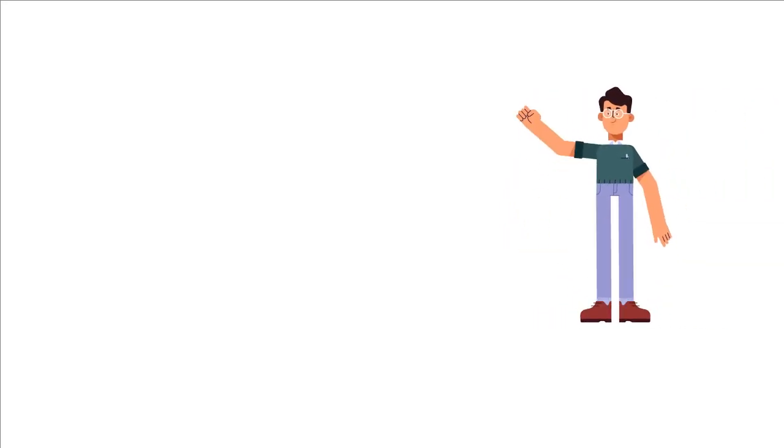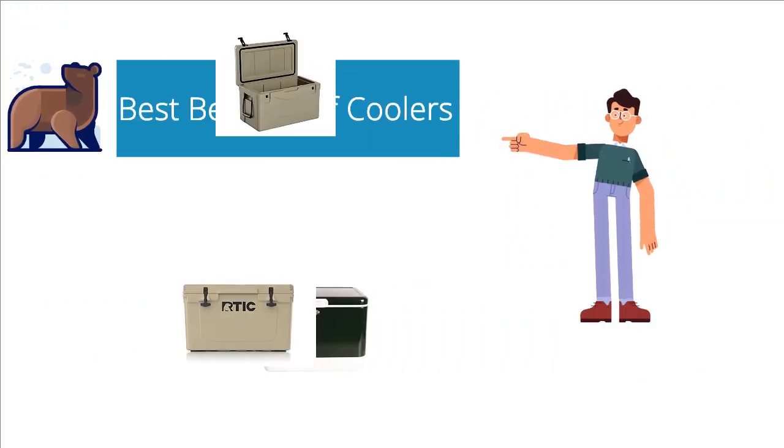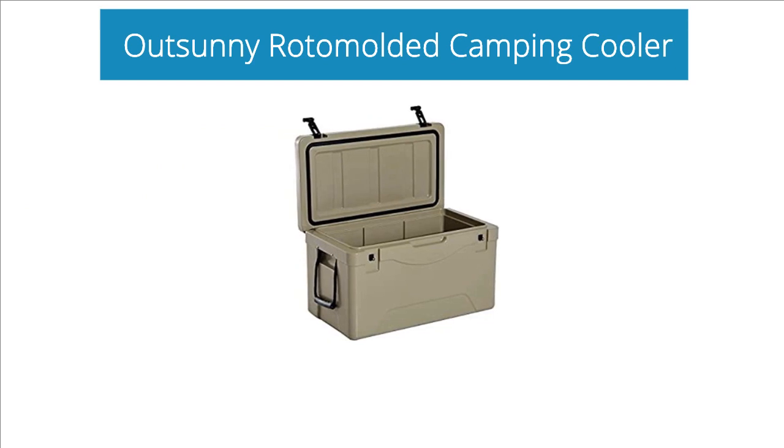Hi! Today we will show you the best bear proof coolers. Number 1: OutSunny Roto Molded Camping Cooler.